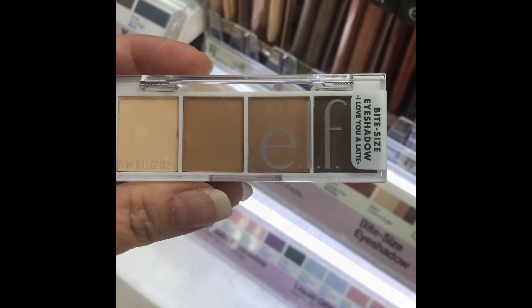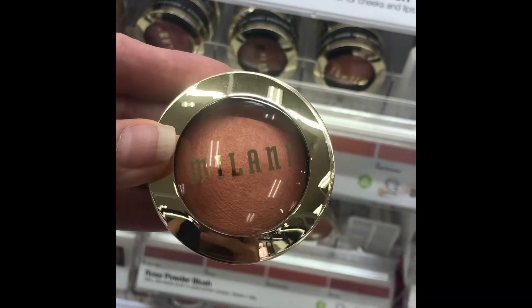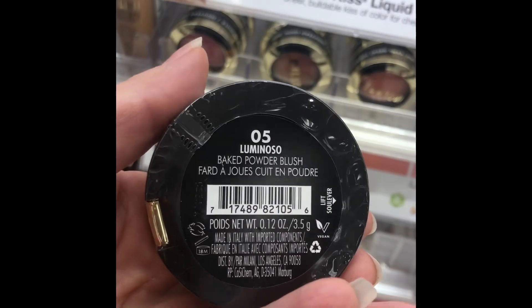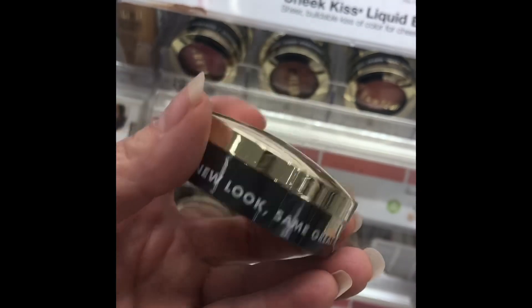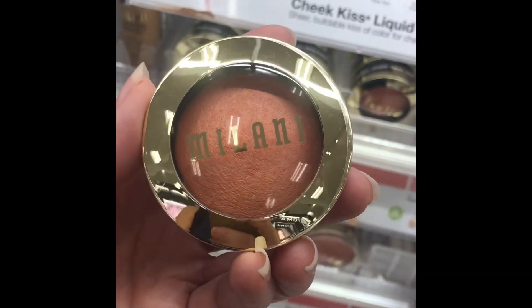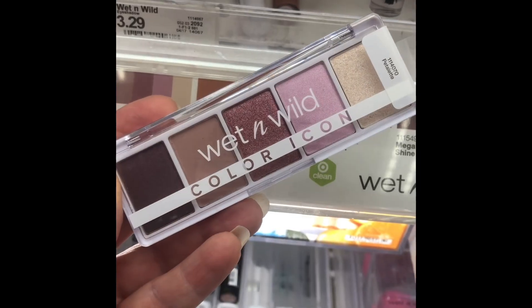Milani Luminoso Baked Powder Blush — this is beautiful, absolutely beautiful. At Target it'll run you $8.99. It is just a beautiful shade, beautiful on the skin, goes on really easily. Yes, thumbs up, definitely.